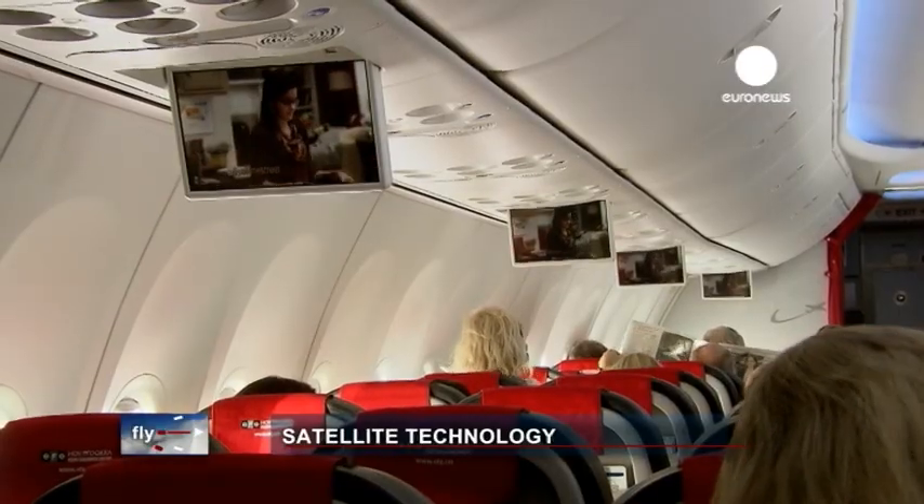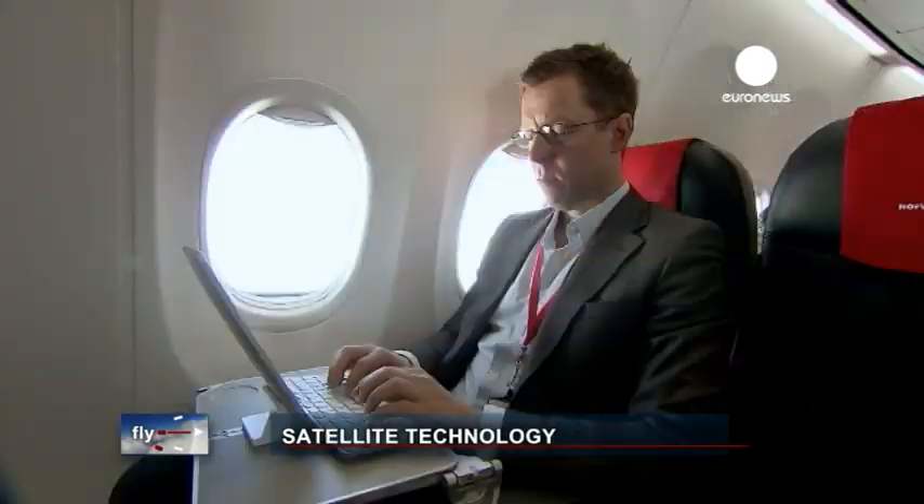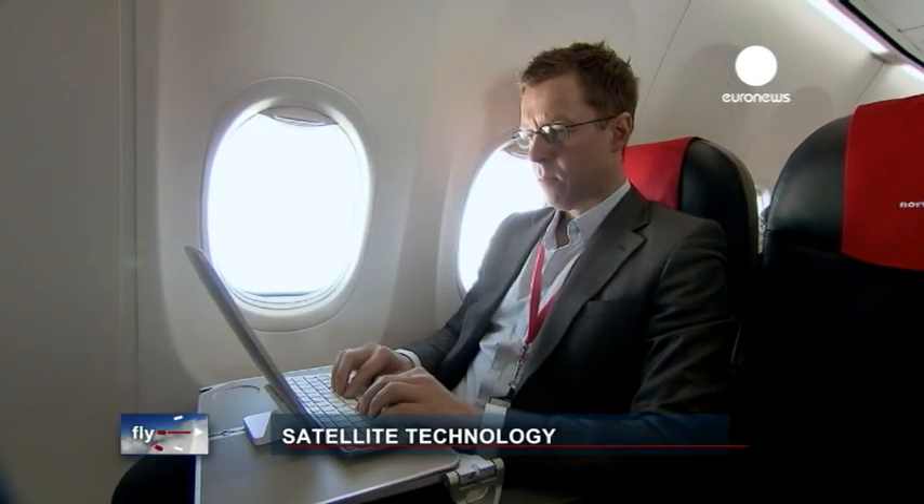So how does the system work, and how is it possible to stay connected at 10,000 meters? The airline's communications expert explained more.